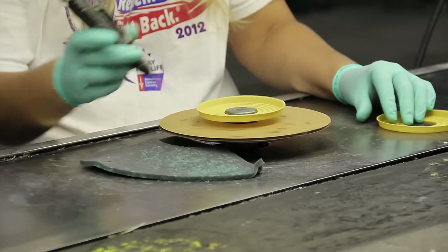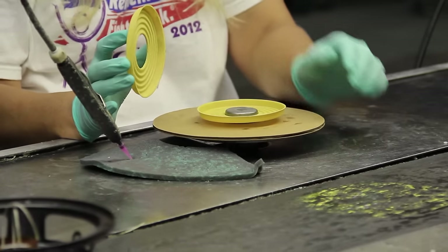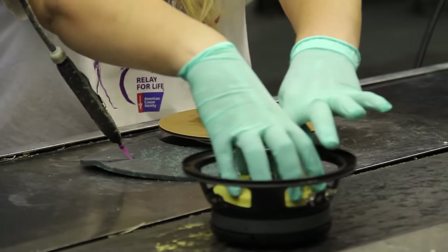At this station, we apply a bead of glue to the foot of the spider. As we install it into the speaker, it's attached to the coil and the basket.